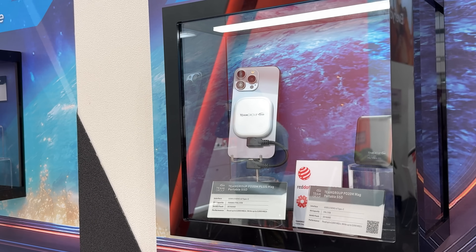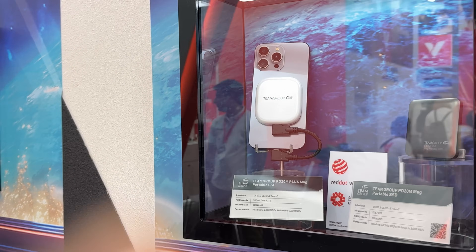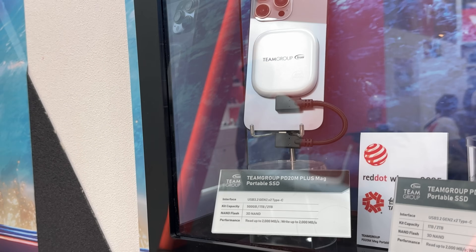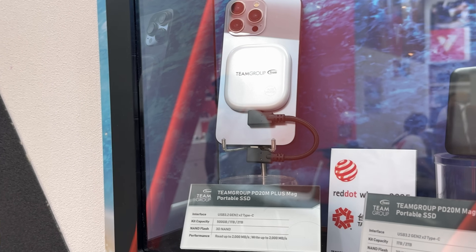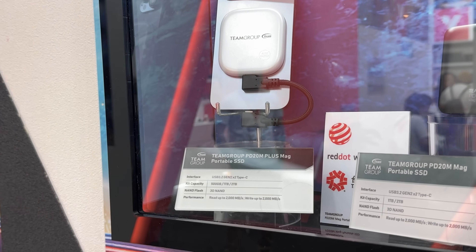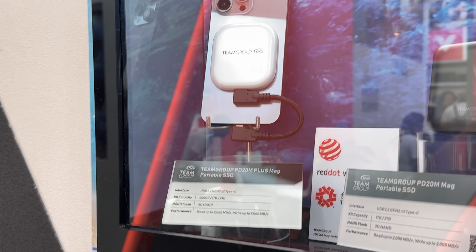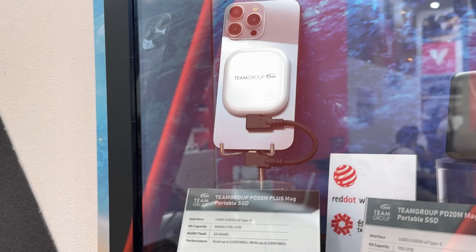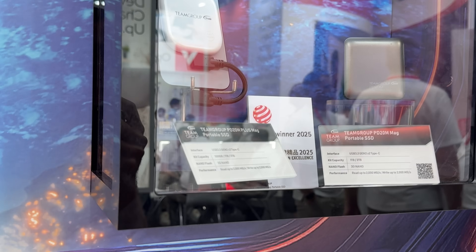You already know the PD20M Mag, which I reviewed recently. Then we have the new PD20M Mag Plus, which has USB 3.2 Generation 2x2 Type-C with a 500 gigs option as well — compared to the PD20M Mag — and the same speeds. But it's made out of post-consumer recycled plastic, so that's a cool option for those who want something a bit different with the same speeds but with the environment in mind.